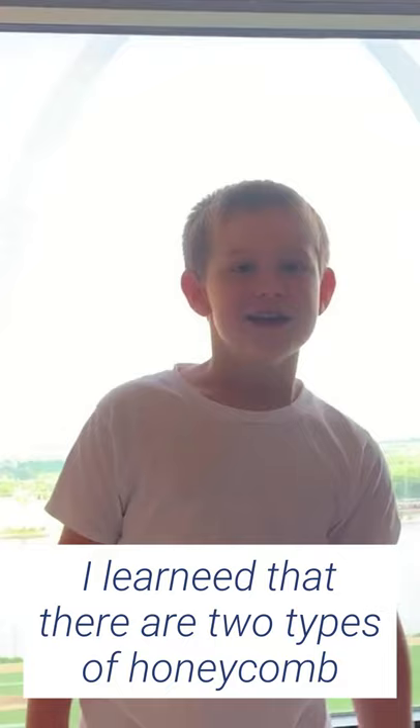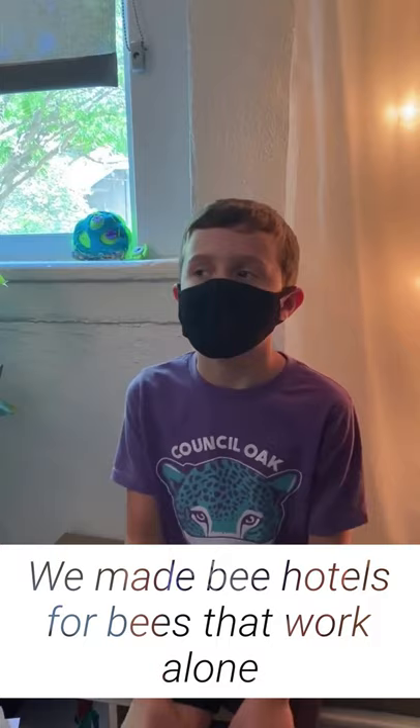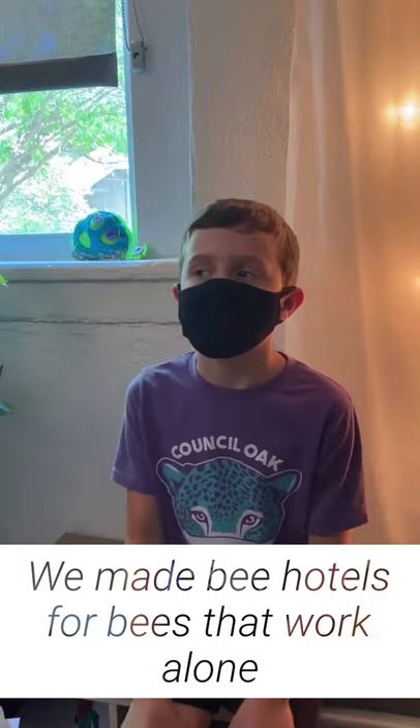I learned that there were two types of honeycomb: one for baby bees and one for storing honey. We made a hotel for bees that work a lot. We made different size rows for bees. Bees are pollinators.